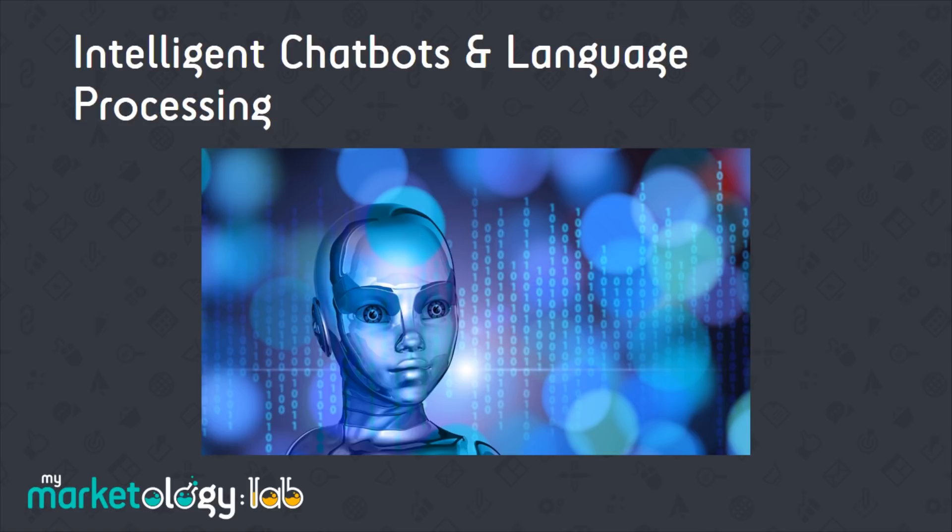Number five: intelligent chat bots and language processing. At this point in time you can't create any content about trends without mentioning chat bots and artificial intelligence. Bots are a long way away from taking over the world, but consumers in every industry are now getting used to conversing with them as the first points of contact with a business. This needs to be considered when looking at the design of your website — how could you potentially include this functionality as a service to your visitors, and what benefits would you see from it?